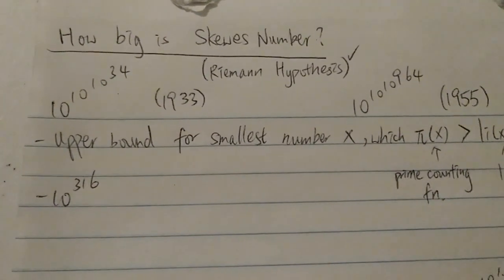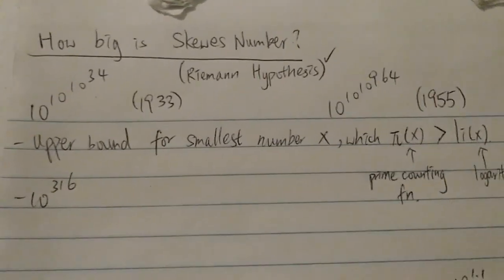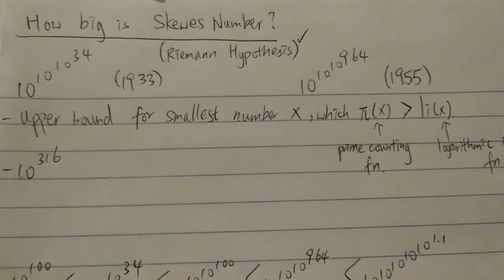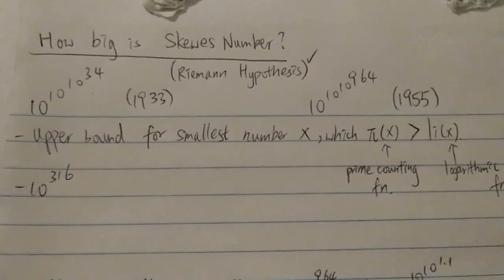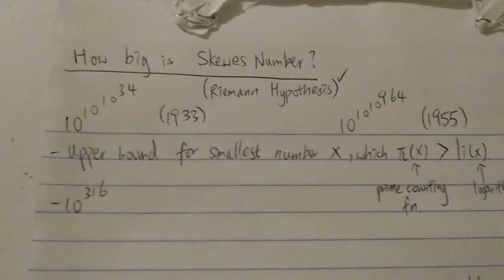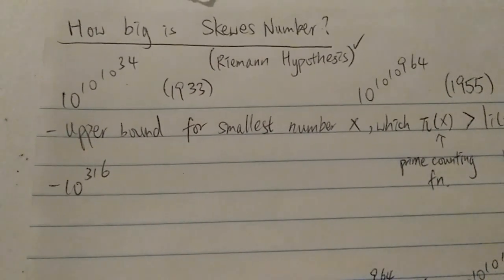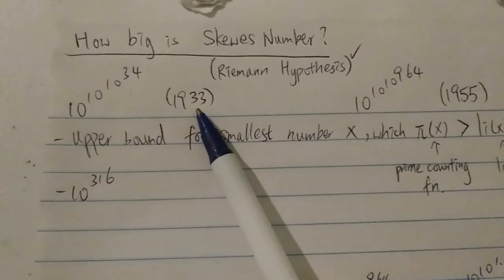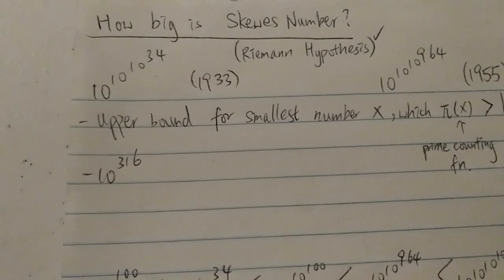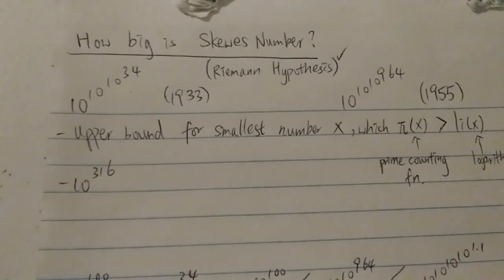Skewer's number is actually the biggest number ever used in a proper mathematical proof before Graham's number. Graham's number held that title back in the 1970s, and before Graham's number, the biggest number ever used in math was Skewer's number. Back in the 1930s and 1950s it was the biggest number ever used, so it's kind of a celebrity number — not a made-up or arbitrary number like the Googol or Googolplex.